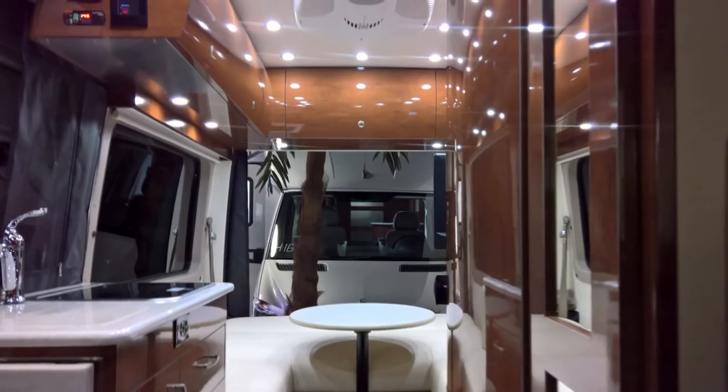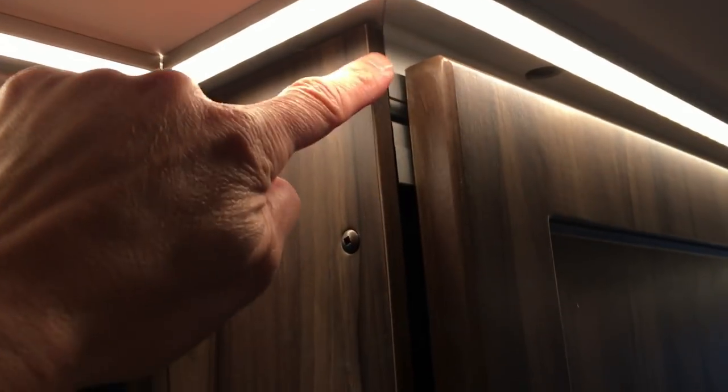Today we're going to talk about quality when you're looking for your Class B RV — the good, the bad, and the ugly. All that and more in today's episode.